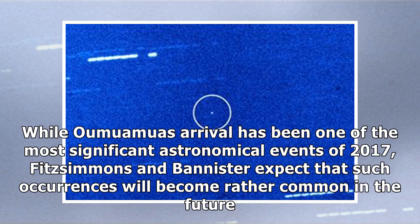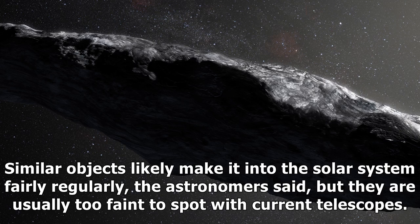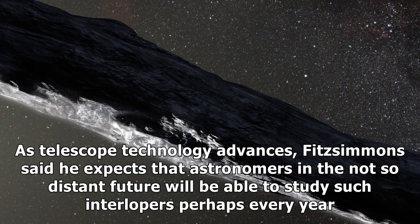While Oumuamua's arrival has been one of the most significant astronomical events of 2017, Fitzsimmons and Bannister expect that such occurrences will become rather common in the future. Similar objects likely make it into the solar system fairly regularly, the astronomers said, but they are usually too faint to spot with current telescopes. As telescope technology advances, Fitzsimmons said he expects astronomers in the not-so-distant future will be able to study such interlopers perhaps every year.